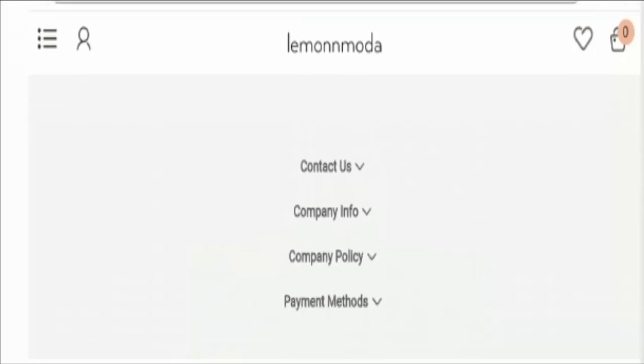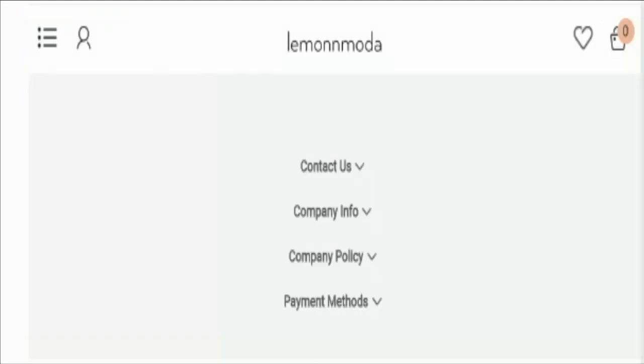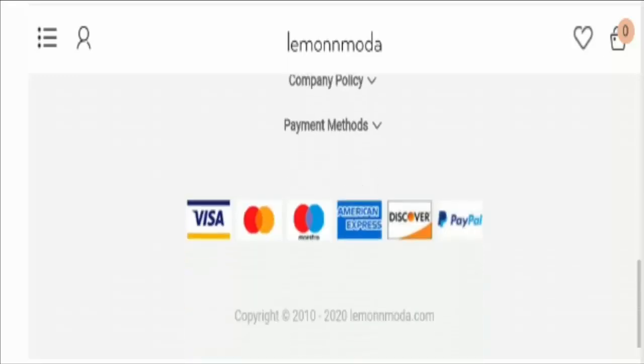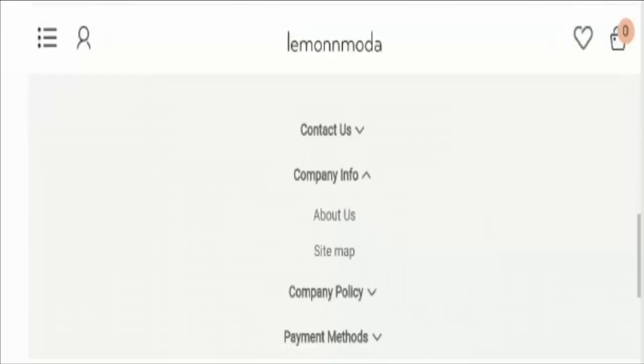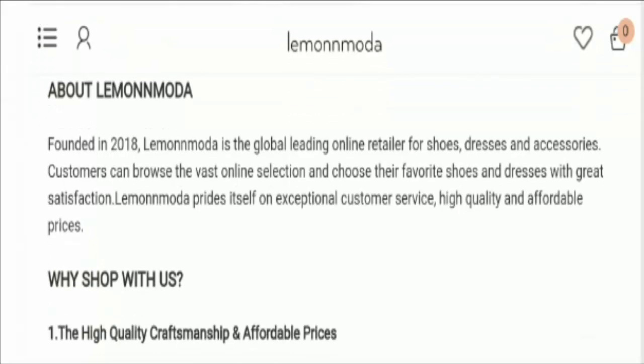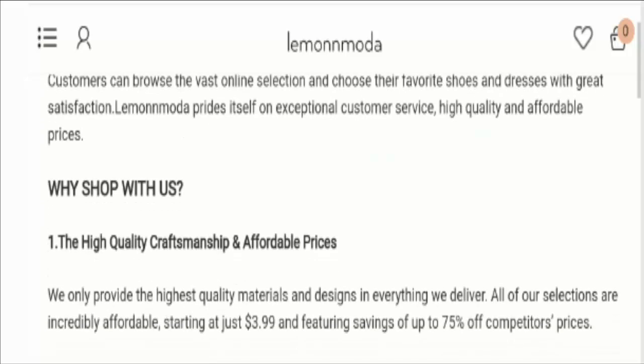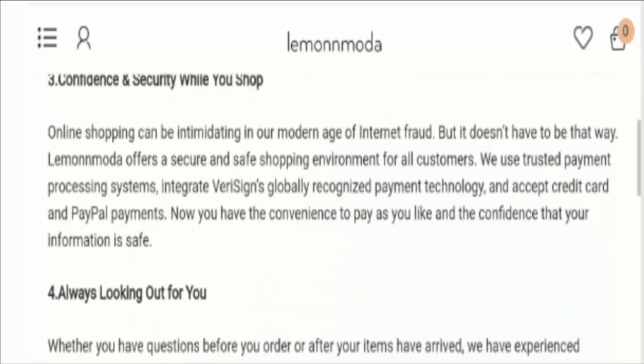But when it comes to the domain information, the domain name was created on 8th of June, 2020. So this is a newly launched website and we can't trust it easily. Now let's check out the company info, the about us page. Here you can see the company is misleading, as they have mentioned the business establishment year is 2018, whereas this domain was created on 8th of June, 2020.